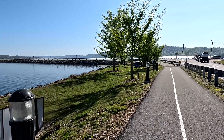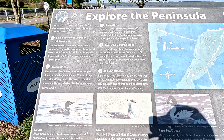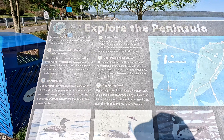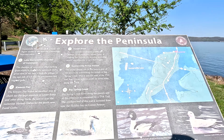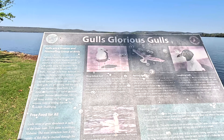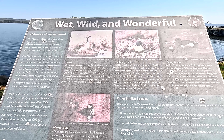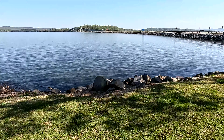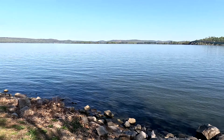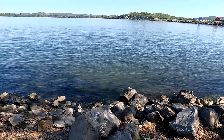There are a few signs down here. One says 'Explore the Peninsula' and shows the Lake Guntersville Chamber area, Sunset Drive, Guntersville pump station, and Big Spring. Another says 'Gulls' Glorious Gulls' - something about seagulls. And there's one called 'Wet, Wild and Wonderful' with a bunch of ducks. Just down here on the bank, here's a quick view with the bridge and all - you can see all these big rocks here.